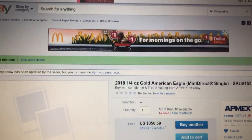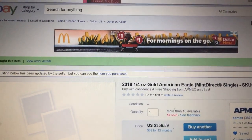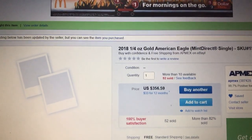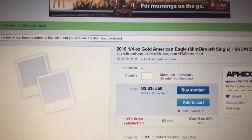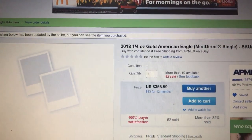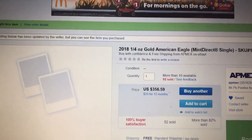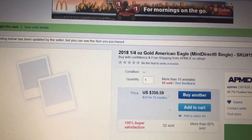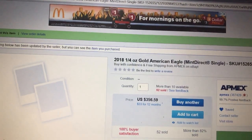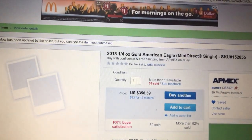The other thing is through APMEX — this is the quarter-ounce Gold Eagle from APMEX Direct. It comes in their nice little APMEX sealed plastic case. This is three hundred and fifty-six dollars and fifty-nine cents, and the eBay Bucks you would receive is thirty-five dollars, so after eBay Bucks it's about fifty-two dollars over spot.